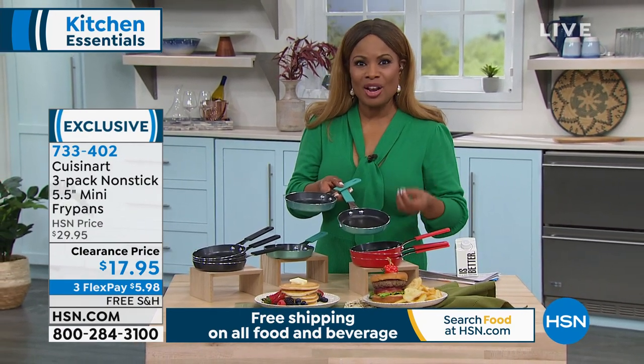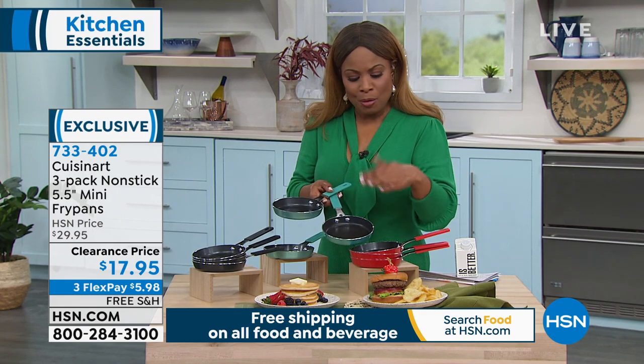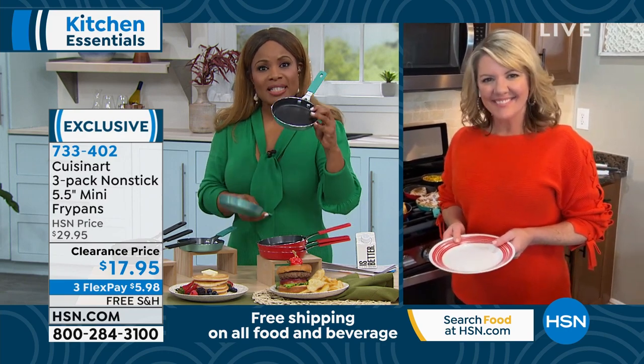I'm going to invite phone calls if you've tried these mini fry pans before — give us a call. Remember: black, red, or our turquoise teal color. Cuisinart does it again.